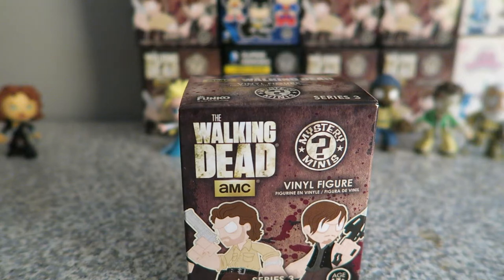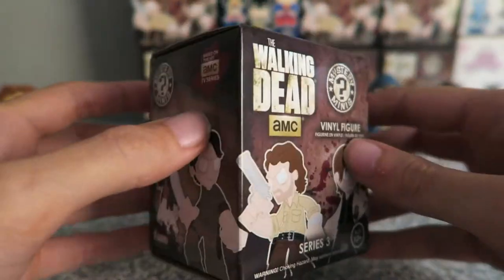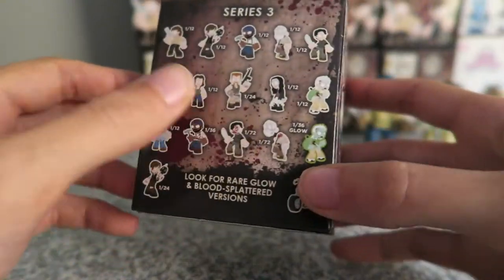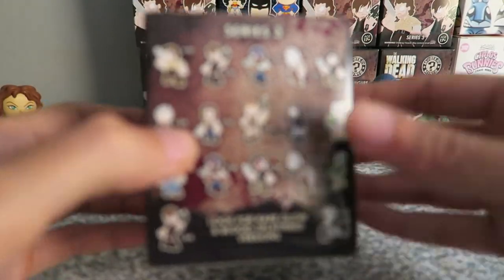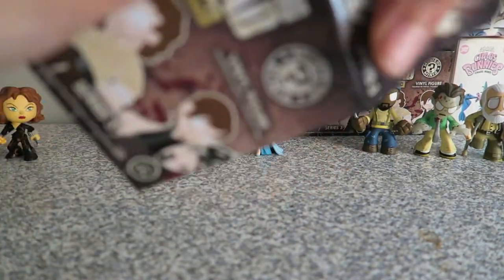Hello guys, LimeyVlog here and welcome back to another mystery mini unboxing. We are back on the Walking Dead series. Now we have got a few of them — you can see them in the background: Tyrese, the guy in the dark zombie, and Herschel.